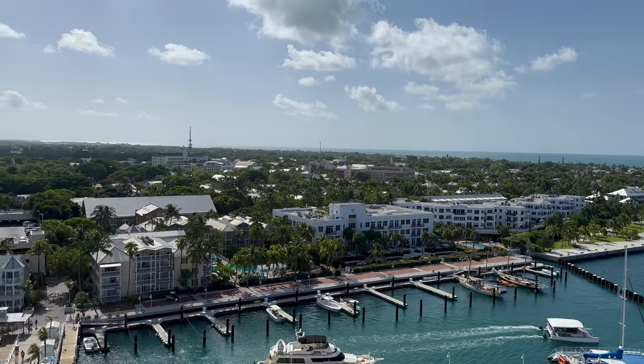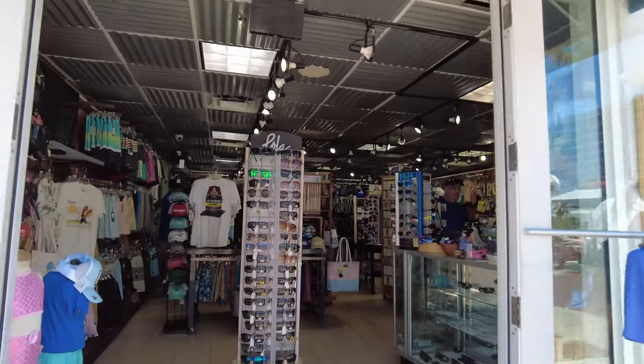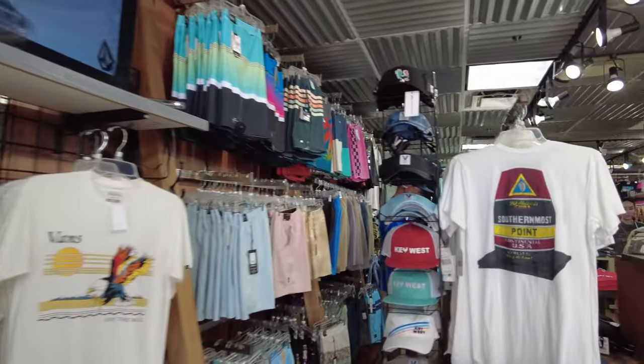If you're more interested in souvenir shopping, there's no shortage of stores downtown. There are all the mile marker zero magnets and t-shirts, arts, and a ton of local artists and vendors as well.